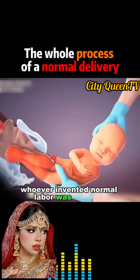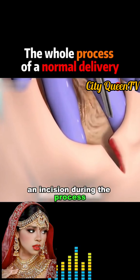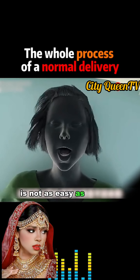Whoever invented normal labor was a genius, but why does a woman's birth canal need to be cut through an incision during the process? After watching the whole process, we realize that the pain women suffer during labor is not as easy as we think.